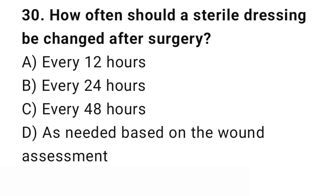Question number 30. How often should a sterile dressing be changed after surgery? The right answer is D: As needed, based on the wound assessment. Dressing change frequency depends on the wound condition.